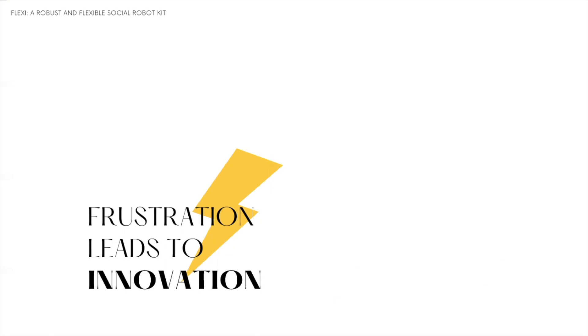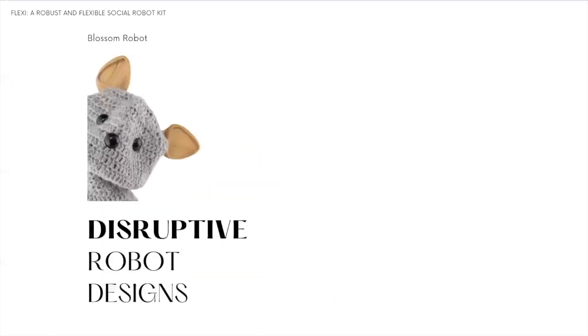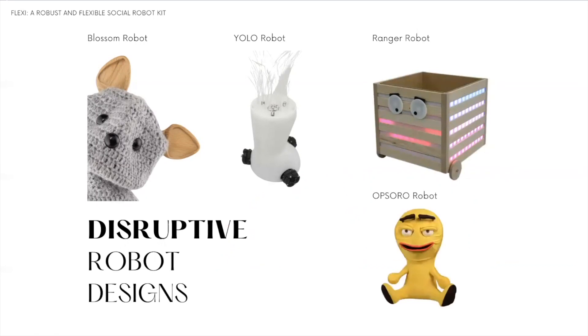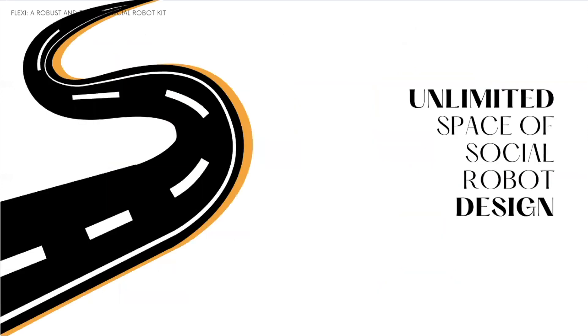Frustrated with this, roboticists have been developing their own robots. The Blossom robot lets users customize wool covers to place over the robot's core and enable soft interactions. YOLO robot has an abstract shape, moving away from humanoid designs. Ranger robot introduces wood as a new warm and organic material. Opsoro robot enables personalized customization by designing faces using different materials. While this is great, it actually takes years to develop a robot from scratch, and this is not something affordable for everyone.